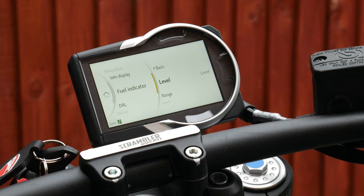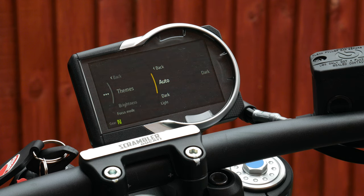You've got a fuel indicator you can switch between level or range. There are daytime running light settings — auto detects whether it should be on depending on conditions, or you can set it to manual. The display settings let you switch between dark mode and light mode — dark mode looks really smart and stealth, though it's harder to see in very bright conditions.